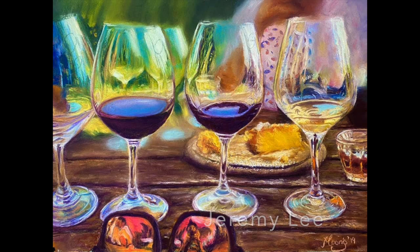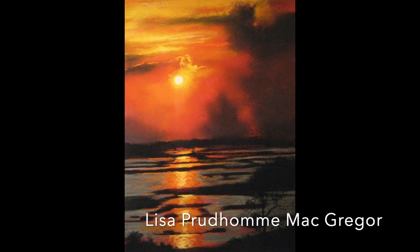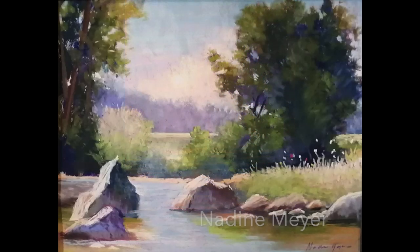This is the first month in our group where we have three categories. This advanced category you're seeing with these honorable mentions, we have an intermediate category and a beginner category. Any of these paintings could have been chosen to be the group header.